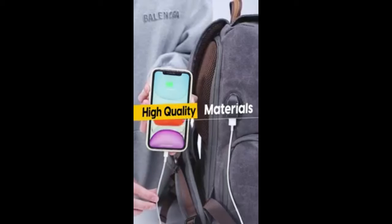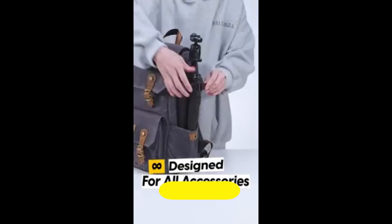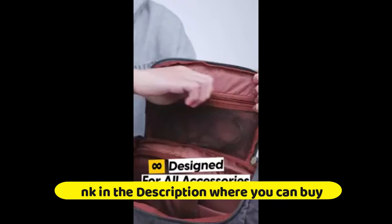Small camera backpack by Altura Photo. Ultimate crossbody camera bag for Canon, Nikon, Sony, and more. Altura Photo camera bag — sling camera bags for photographers.